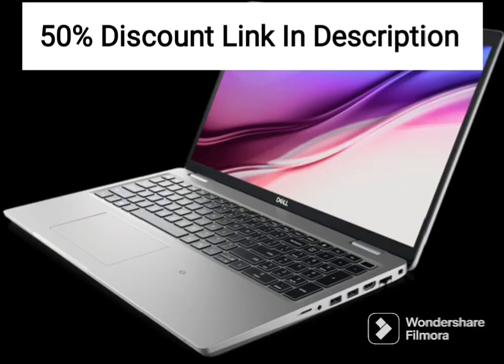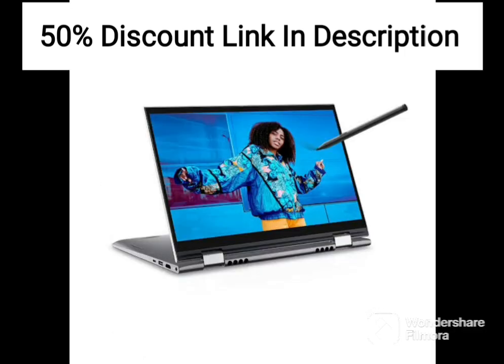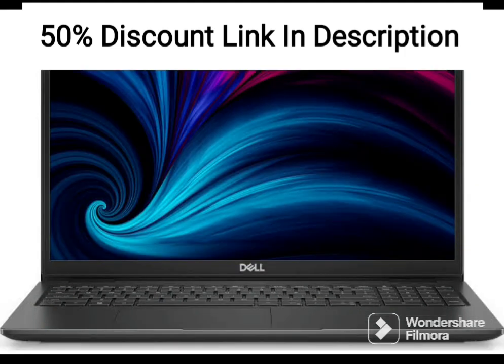The 512GB SSD provides ample storage space for documents, photos, and other files, while the 14.0-inch (35.56 cm) FHD WVA 250 nits display delivers clear and vivid visuals. The carbon black finish gives the laptop a sleek and professional look, making it suitable for use in a business setting.